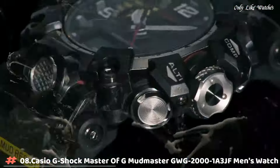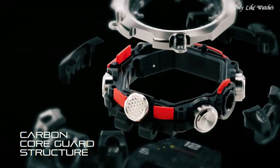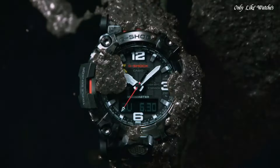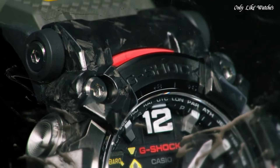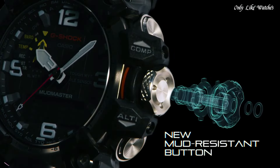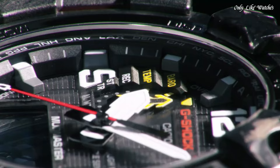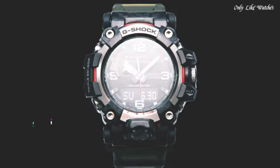Number 8. Casio G-Shock Master of G Mudmaster GWG2001A3JF Men's Watch. It has Japanese solar quartz movement and 5,678 caliber. Stainless steel, polymer, hard coating case of round shape. Case dimensions are 54.4mm in diameter and 16.1mm in thickness. The dial of this Casio watch is black. Display type: analog-digital. This timepiece has sapphire anti-reflection coating glass. Polymer band, band color green, water resistance 200 meters.